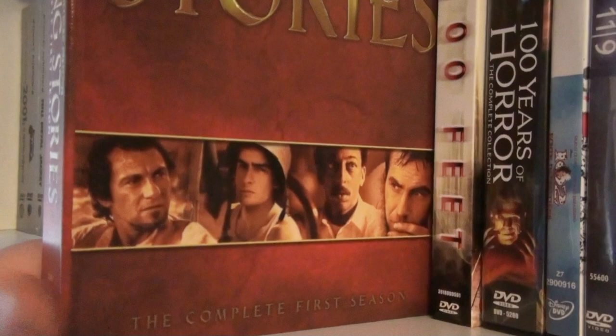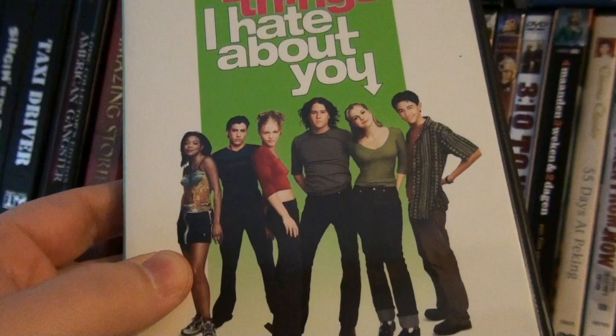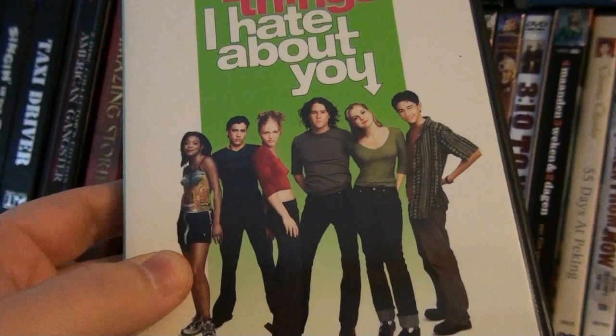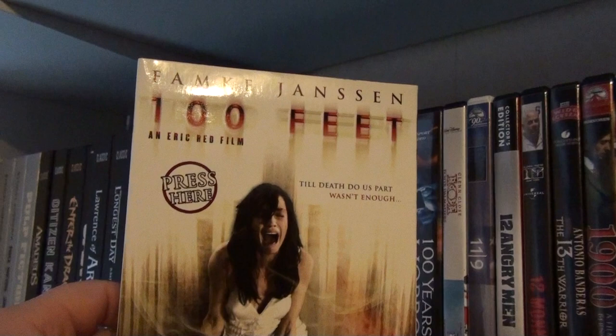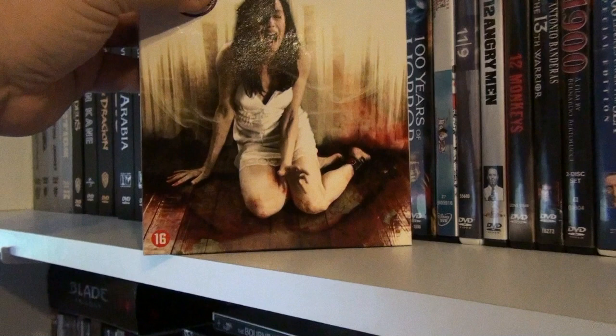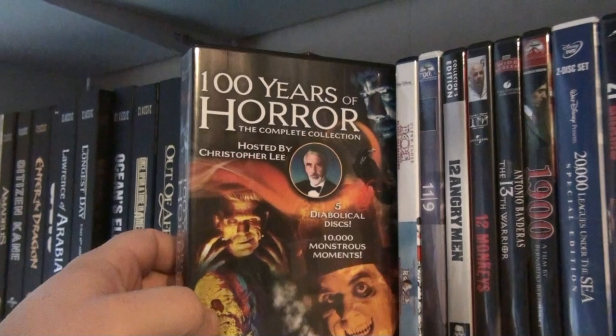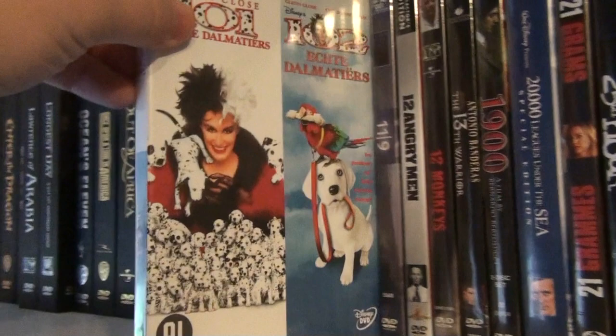Now here we're going to the regular DVDs. Up here we have 10 Things I Hate About You — a nice high school comedy. 21, 100 Feet with Funky Youngster, and 100 Years of Horror — the complete collection, which is a series of documentaries about the history of the horror movie, hosted by Christopher Lee. Then 101 and 102 Dalmatians.